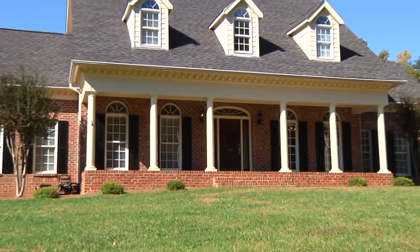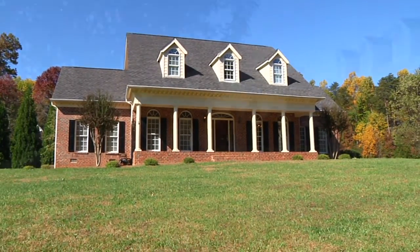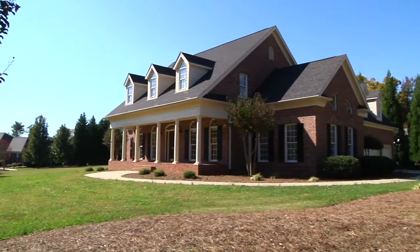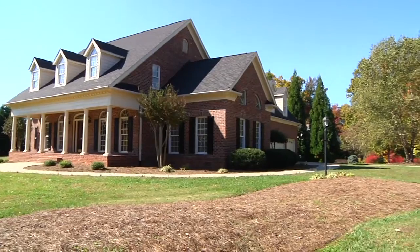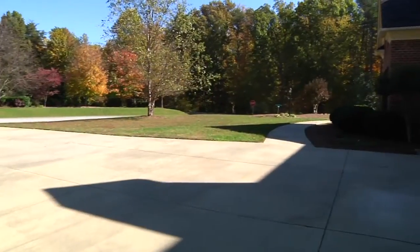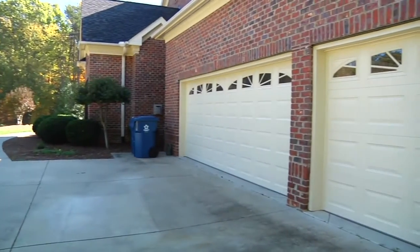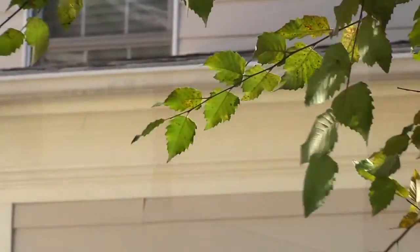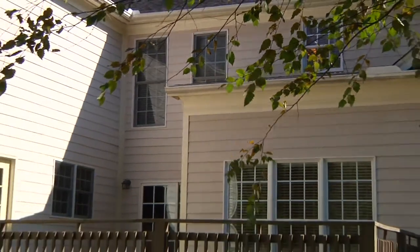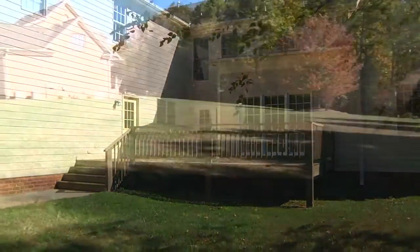Welcome to stately 1244 Blackberry Ridge in High Point, North Carolina. This home sits on an acre of land and features a three-car garage, a beautiful back deck, and plenty of room for entertaining.